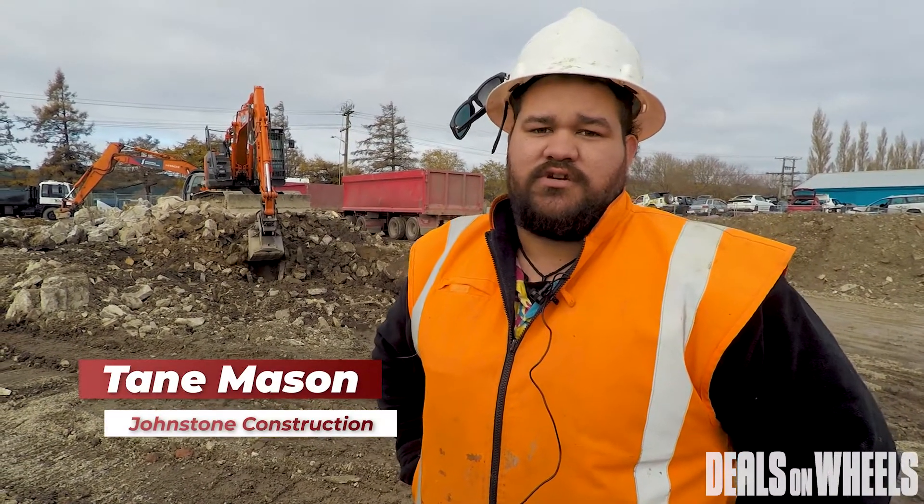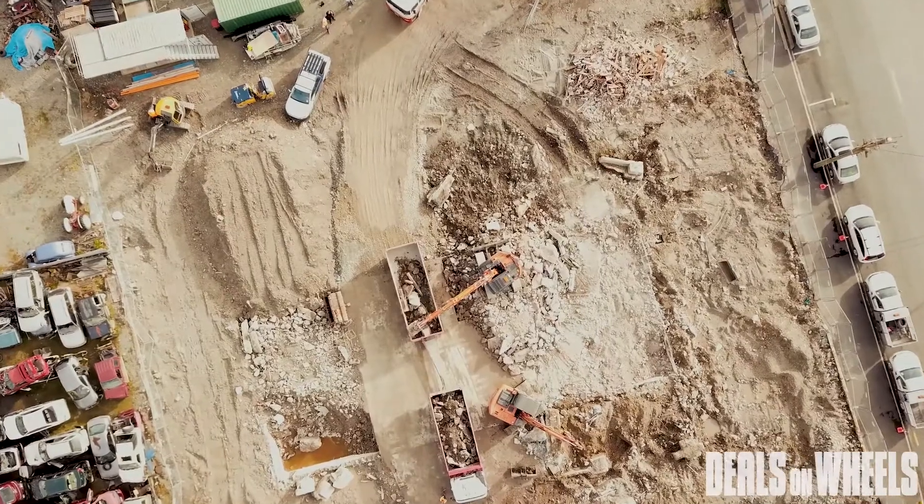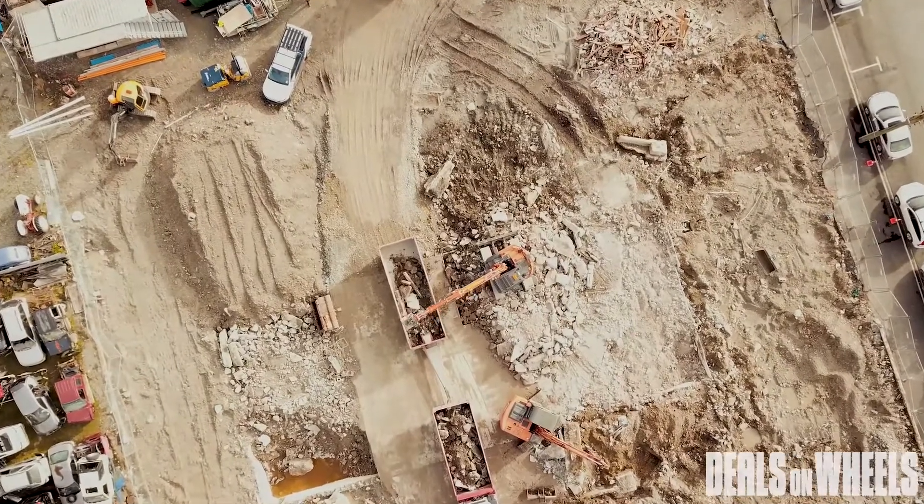G'day, how you going? My name is Tania Mason. I'm site foreman for Johnstone Construction down in Gore. At the moment, we're demolishing an old aquatic centre to rebuild to a new Nelson Petroleum fuel station.